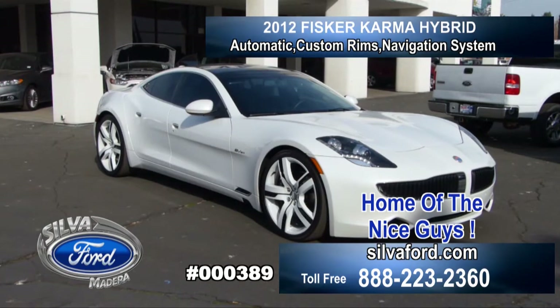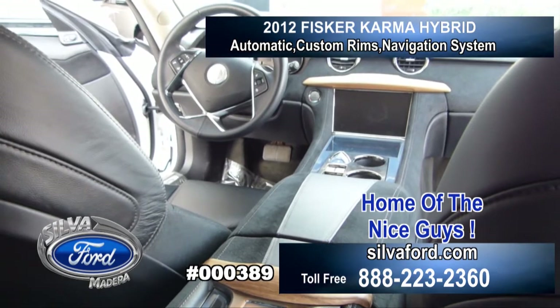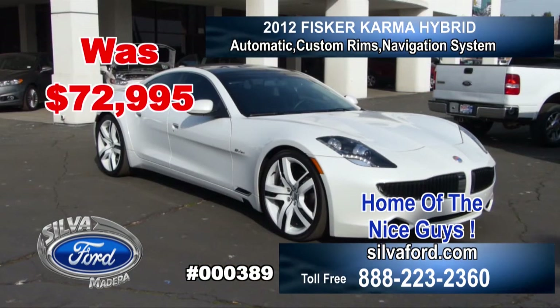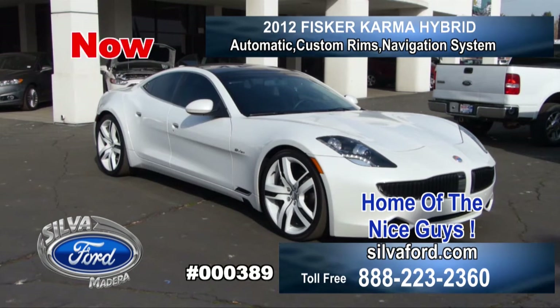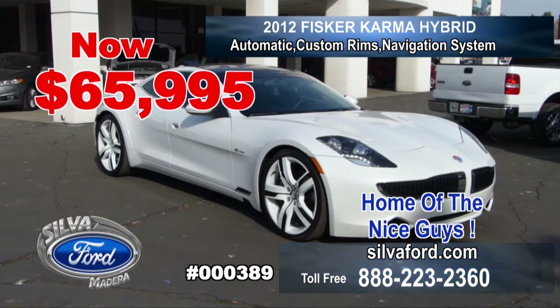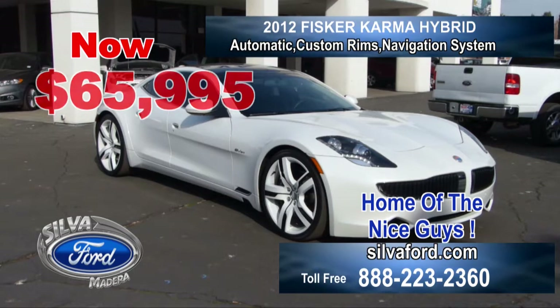Wow! This 2012 Fisker Karma — it's a white hybrid, a beauty, an exotic sports car. Was $72,995, now $65,995. All leather, navigational system, automatic, with 22 inch custom rims. This sports car is a beauty.